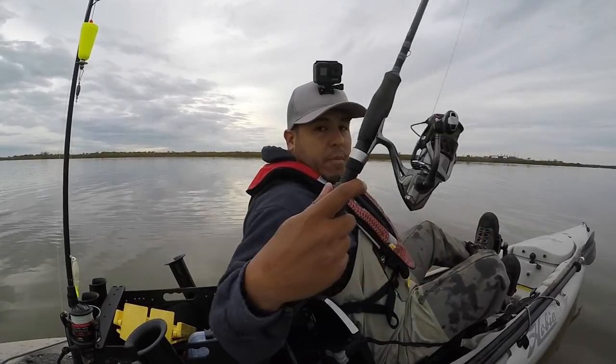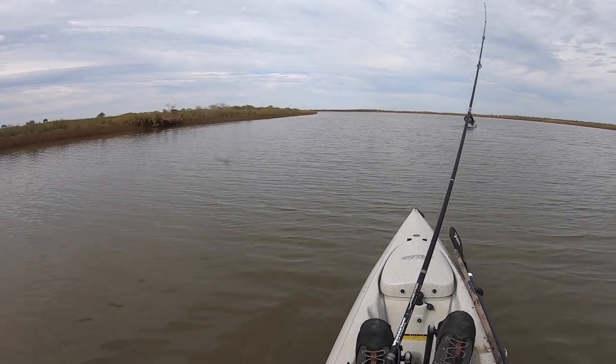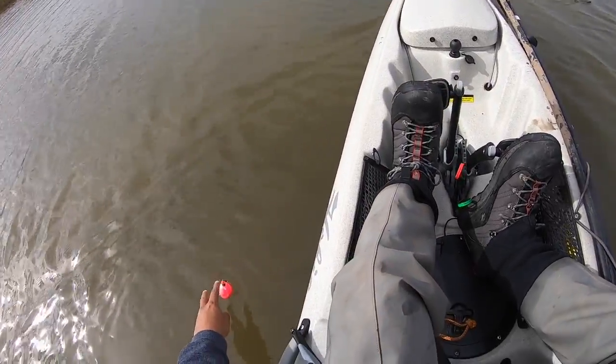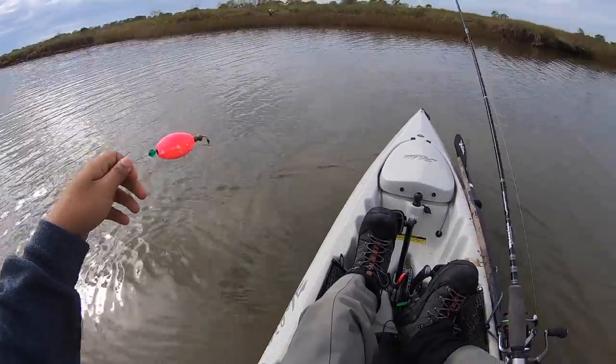That's the first fish also on my brand new Stradic CI4. There's a popping cork right there — I thought it was hooked up on the oyster but it's actually not hooked up on anything.